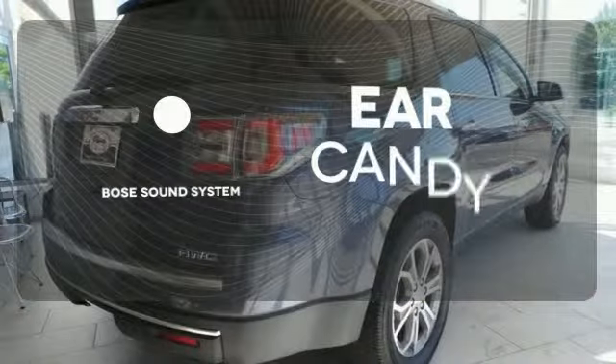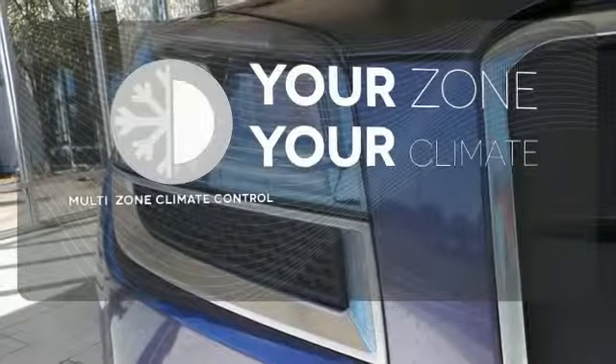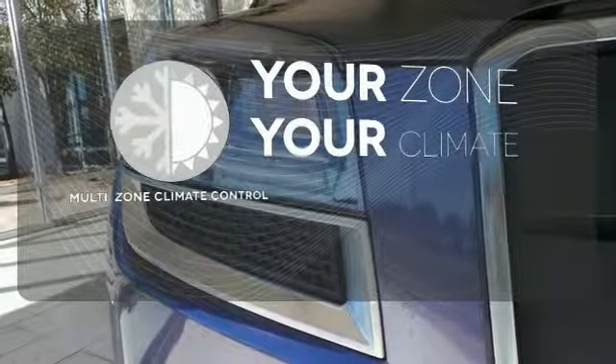The Bose sound system gives you a rich listening experience. Not too hot, not too cold — not anymore with the multi-zone climate control.